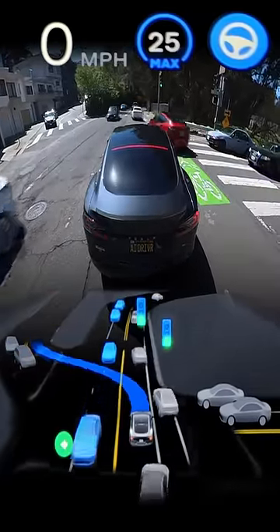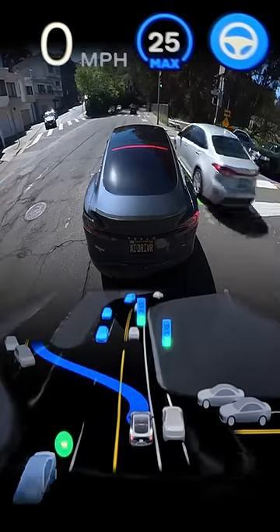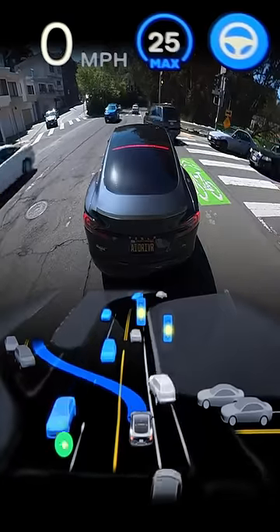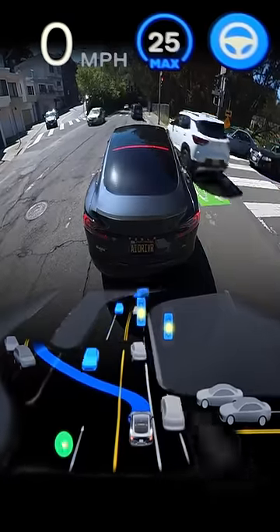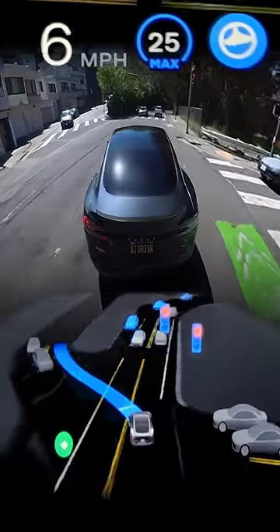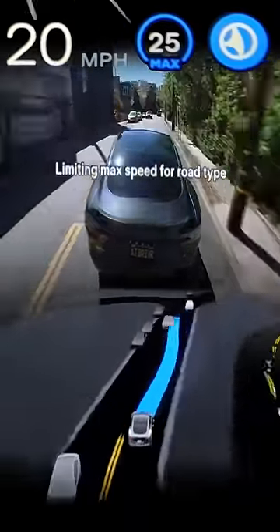And we get a little honk from the Model 3. Thanks, buddy. Appreciate that one. Unfortunately, no good gaps open up that are wide enough to take. There could technically be a couple of them, but it would be really close, and you can see the light does turn red as we're sitting in this intersection. Luckily, autopilot does proceed after this, but man, that was a pretty rough one.